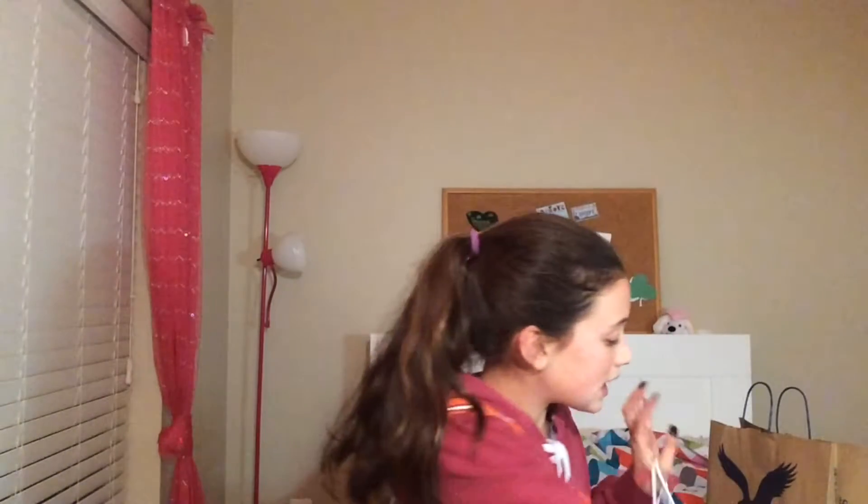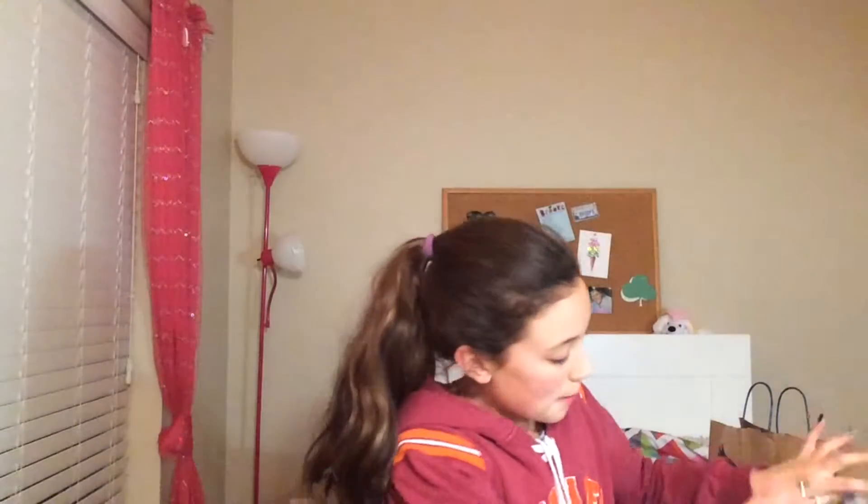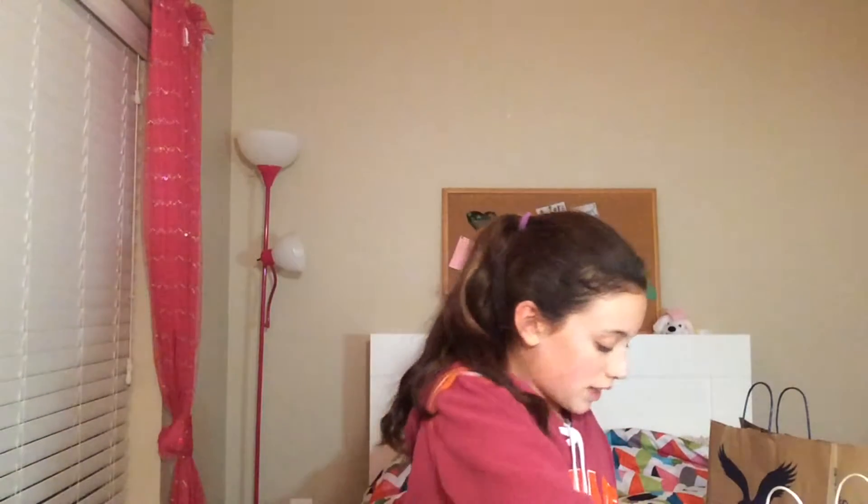The first place I went was Bath and Body Works, and you could say we went a little overboard — me and my mom — but not all this stuff is mine. I bought this bag of stuff which is only two things, and then my mom bought the rest. Don't say I'm spoiled because I bought most of the stuff that's behind me right now.